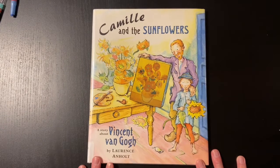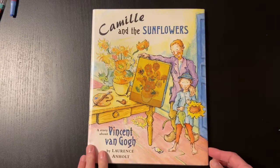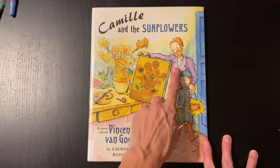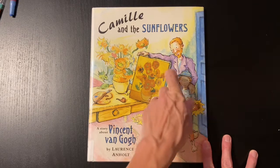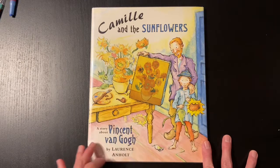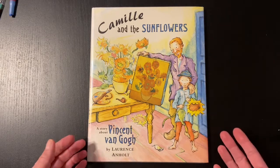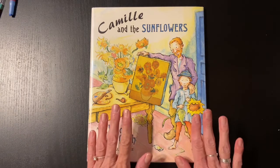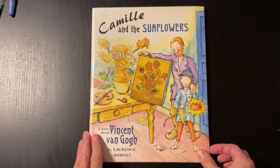All right, here we are: Camille and the Sunflowers, a story about Vincent Van Gogh by Lawrence Anholt. I just want you to take a quick look at this cover. Vincent Van Gogh, if you ever see pictures of him — he's done a bunch of self-portraits — he had this really bright red hair and a mustache and a beard. He was a Dutch painter but he traveled all over painting. He was very poor when he started, and now if you were to try to go to a museum and see his artwork, it's worth millions of dollars.